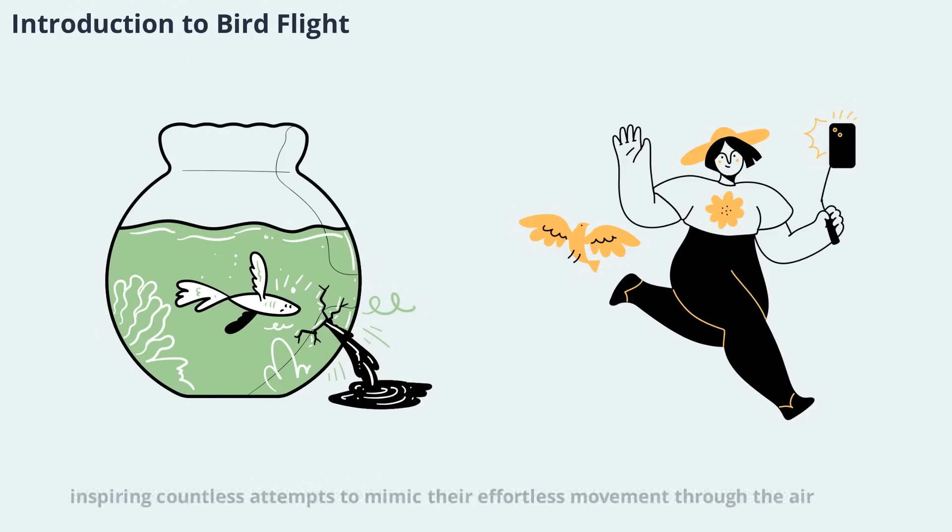Bird flight has fascinated humans for centuries, inspiring countless attempts to mimic their effortless movement through the air. Unlike airplanes, birds rely on flapping or oscillating wings to generate both lift and thrust, allowing them to perform complex maneuvers and adapt instantly to changing conditions.